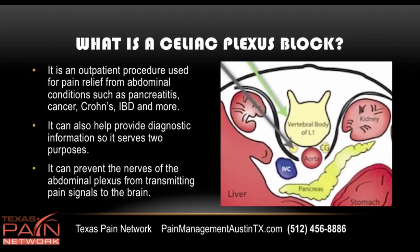A celiac block is an outpatient procedure used to relieve pain from abdominal conditions such as pancreatitis, cancer, Crohn's disease, IBD, and more. It can also help provide diagnostic information, so it really does serve two purposes. It can prevent the nerves of the abdominal plexus from transmitting pain signals to the brain.